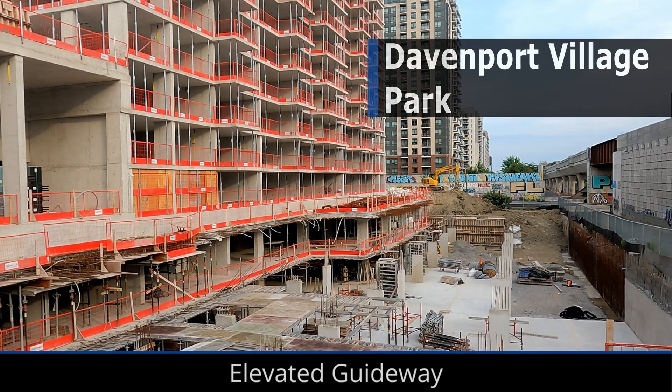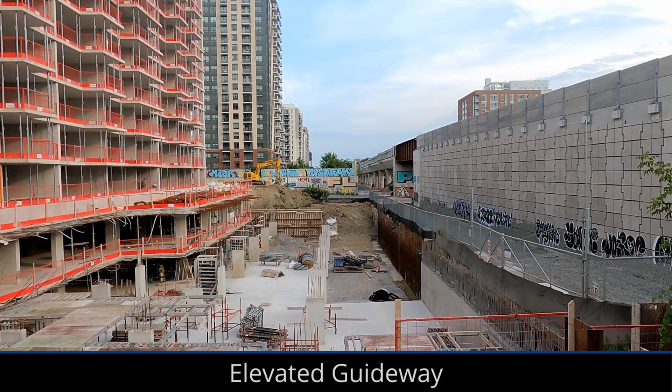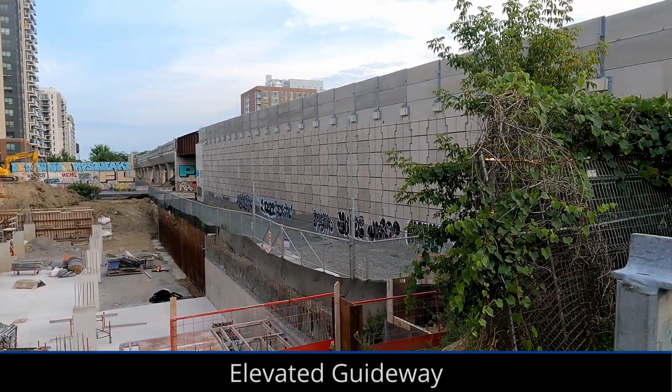The Davenport Diamond Rail Junction was removed by CPKC Railway in June, which means a significant reduction in noise as trains won't be going over the diamond anymore.